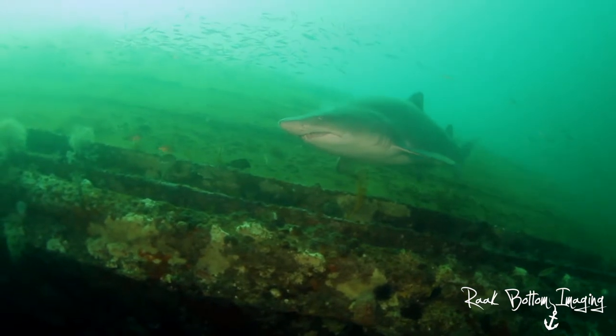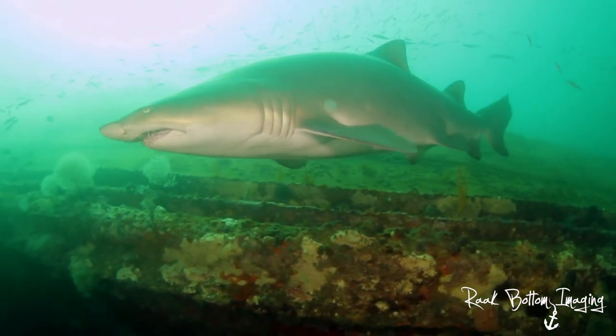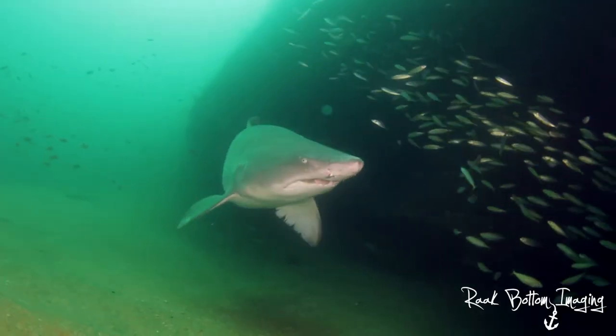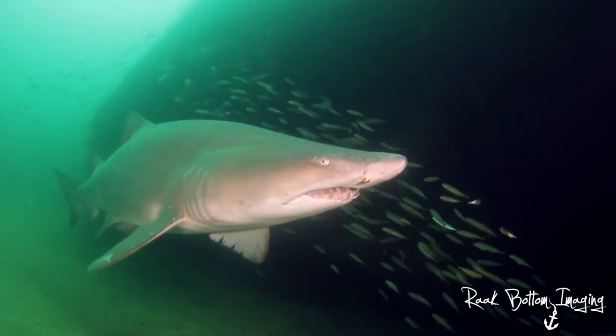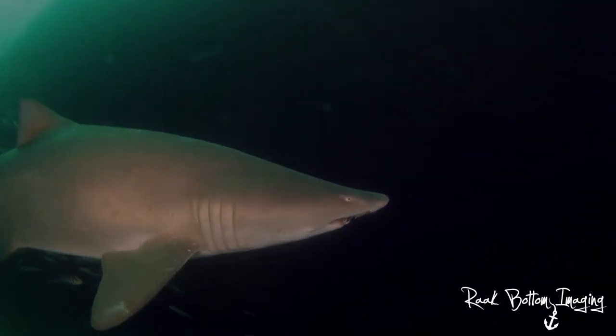Mostly a nocturnal feeder, the shark eats small schooling fish and bottom-dwelling animals like stingrays and flounders. Adult sand tiger sharks can grow up to 11 feet and are often spotted near rocky outcroppings, overhangs, as well as shipwrecks of near coastal waters.